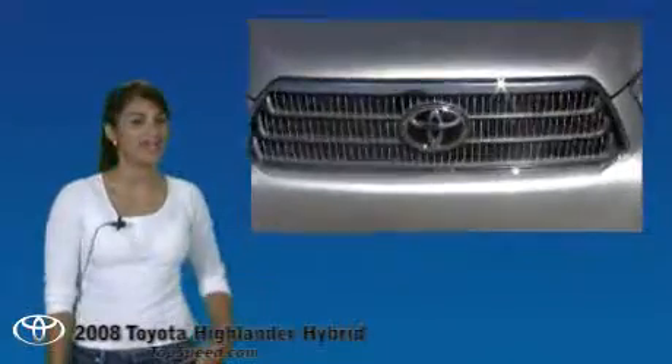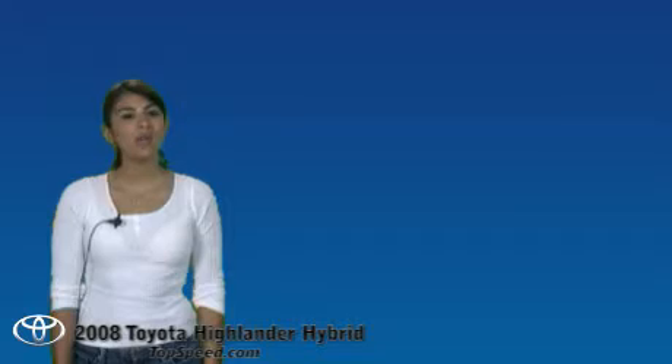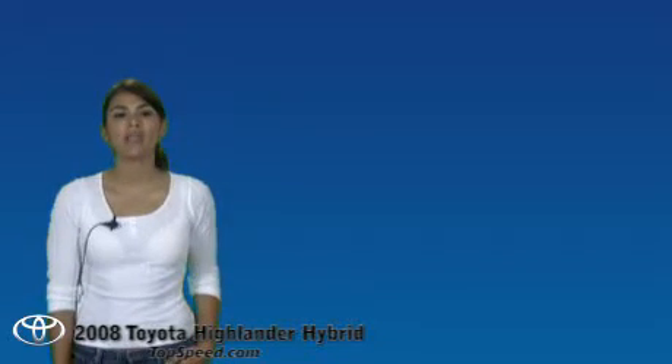Welcome to Top Speed. My name is Christy and today in our garage we have the 2008 Toyota Highlander Hybrid. Now, I know that if you've been following our video reviews, you know that we did a review on the Highlander before. Today we're talking about the hybrid model.